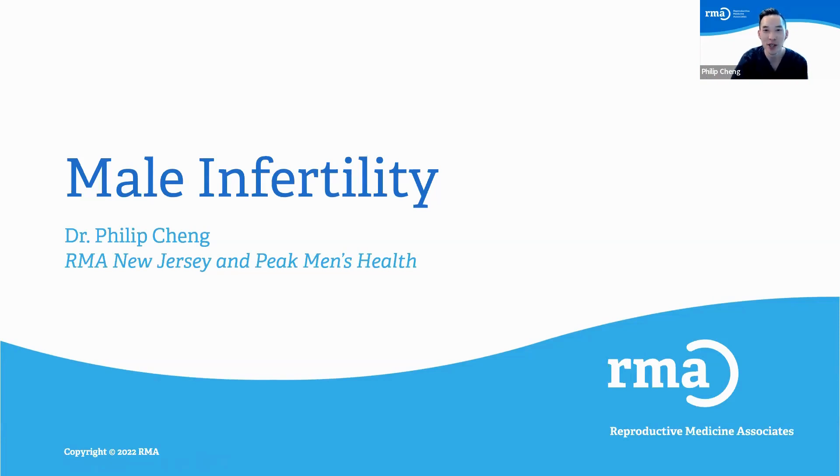Hi everyone, I'm Dr. Philip Chang and I'm the urologist at RMA New Jersey and Peak Men's Health, and today I'll be discussing a little bit about male infertility.